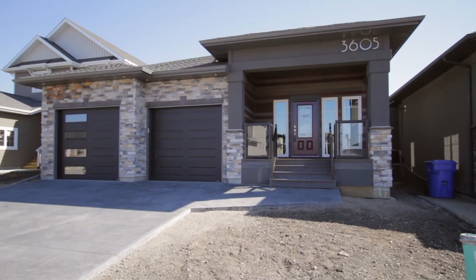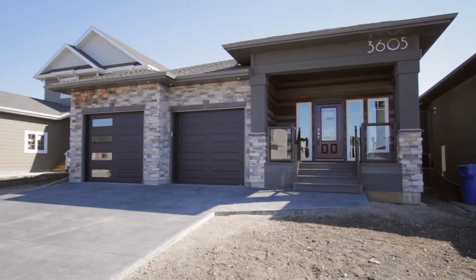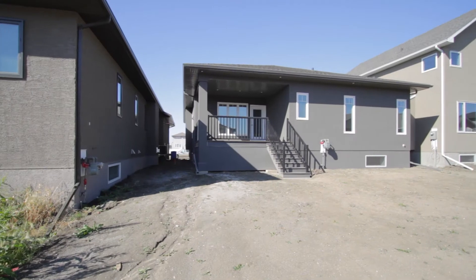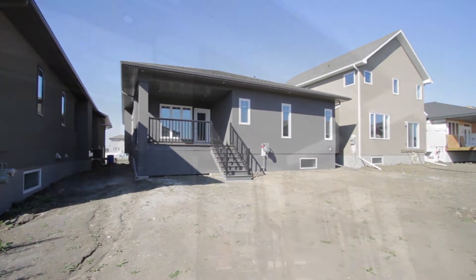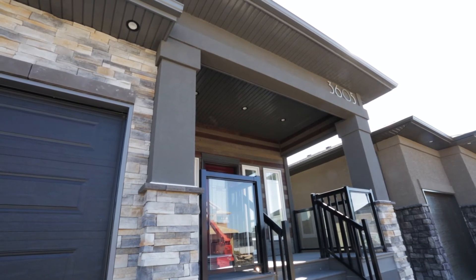Welcome to 3605 Green Creek Road. This brand new 1,524 square foot bungalow is a move-in ready home. This modern open concept three bedroom home has many beautiful and unique features spread throughout.